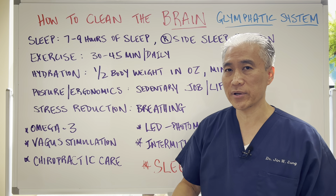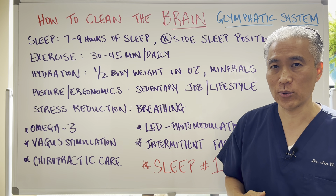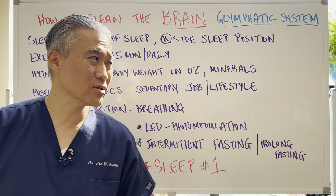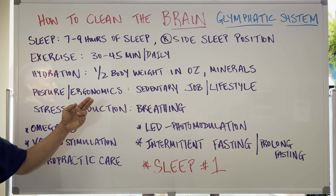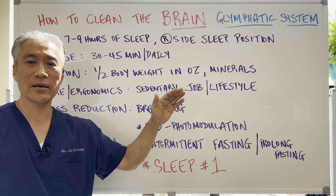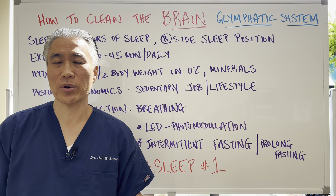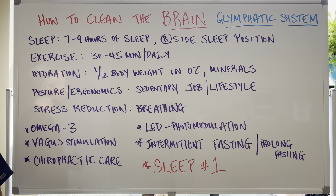Hydration is very important. You want to drink at least half your body weight in ounces of water, and you want to add in some minerals or salts to that water. Posture and ergonomics is also very important, because people who are sedentary — in their work and lifestyle — are not going to have proper blood flow. So posture and ergonomics is very important as well.